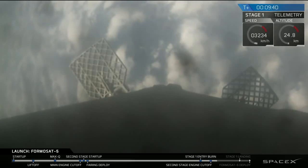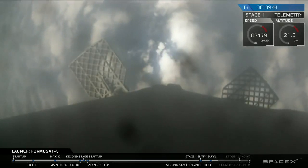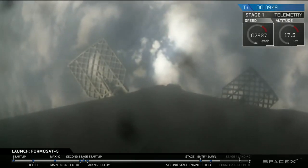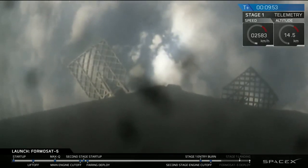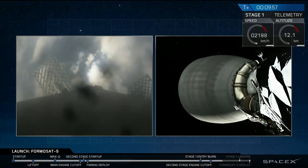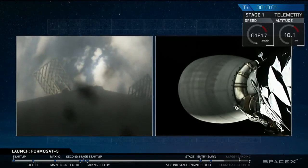We're getting confirmation that we have a good orbit for stage two. This is very good news — that is the primary mission, and getting to that orbit is the whole goal of today. Coming up in just under two minutes, we should see the deployment of the Formosat 5 spacecraft into low Earth orbit. The landing burn should be starting in about 35 seconds. That burn is going to last 33 seconds.